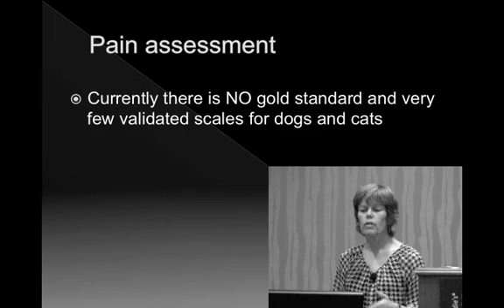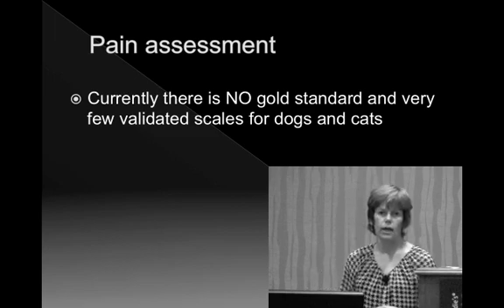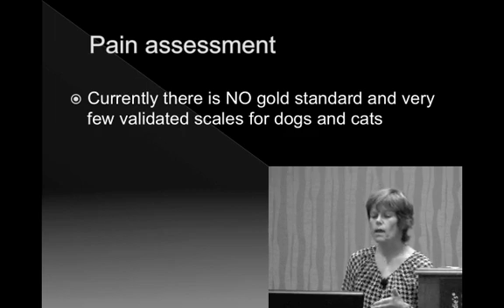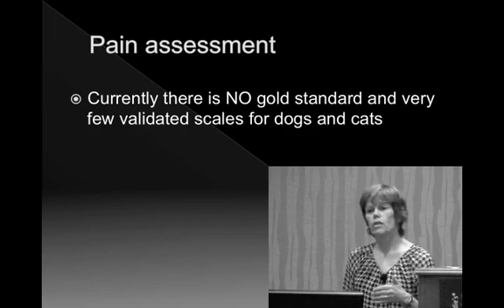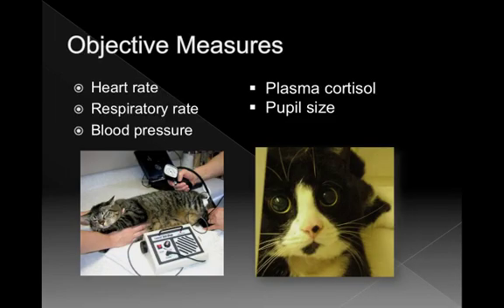Currently there is no gold standard for assessing pain in dogs and cats, and very few validated scales exist. Since most of us are scientists at heart, we like to measure things objectively. Many indicators have been studied — heart rate, respiratory rate, blood pressure, plasma cortisol, and even pupil size. Some of these can be used alongside behavioral observation, but none have been shown to correlate closely with pain in a clinical setting.